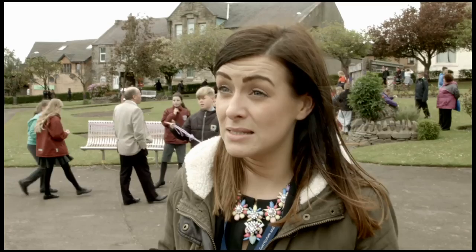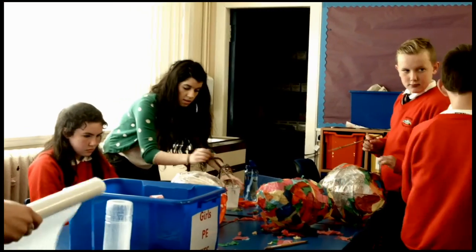The children went out with the Countryside Ranger Service to do some citizen science surveys, and then Impact Arts came in to work with the pupils to build sculptures based on the mini-beasts that they'd found in their local green spaces.